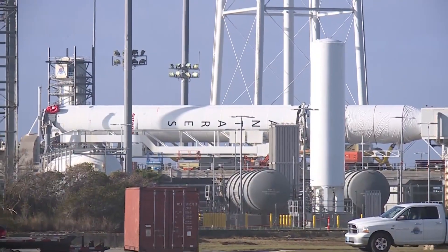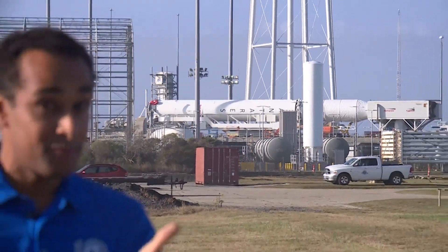This rocket is on its side right now getting its last few supplies. Remember, the launch is at 5:50 in the morning. At the Mid-Atlantic Regional Spaceport, along with photographer Chris Wynn, I'm Chief Meteorologist Jeff Edmondson, 10 on your side.